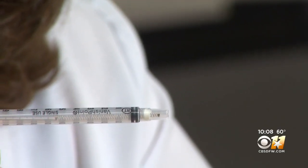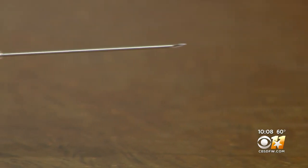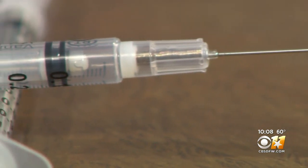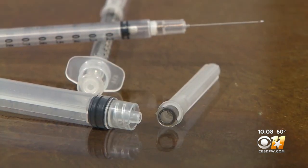The needle will automatically retract. Retractable Technologies Incorporated and its Vanish Point retractable syringes provide extra doses of the vaccine — up to 20% more compared to most other syringes.